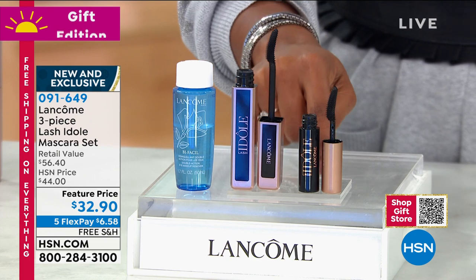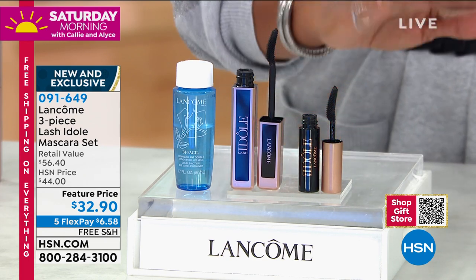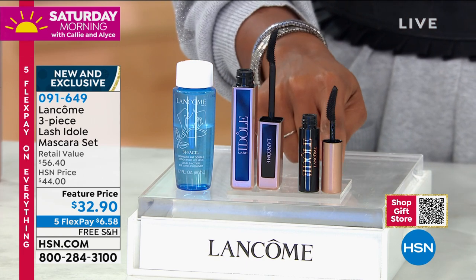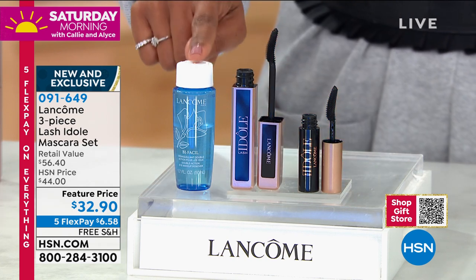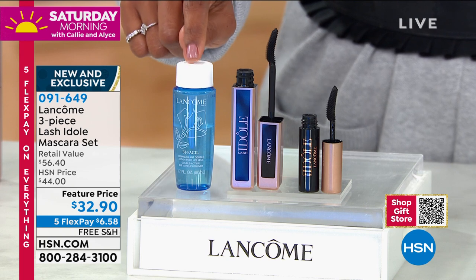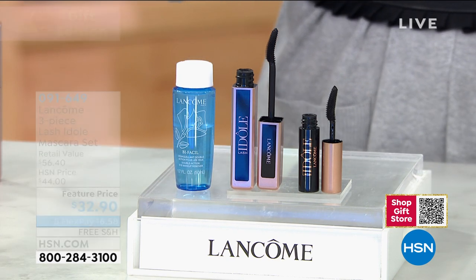You're also going to get the deluxe travel size. You can take this along with you, pop it in your bag, share it with someone — it would make a great stocking stuffer. And you're going to get their award-winning Bifacil eye makeup remover. All of this today for $32.90.